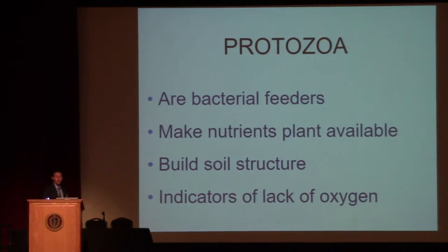Protozoa are basically bacterial feeders — they make nutrients plant-available. Protozoa feed on bacteria, and then they release the nitrogen that was inside the bacteria and make it available to your plants. They also build soil structure, but they do it a little differently than bacteria do. Bacteria created those aggregates, but bacteria aren't very mobile. Protozoa are highly mobile, so as they knock into those aggregates and move soil around, it's a bit more aggressive building of soil structure.